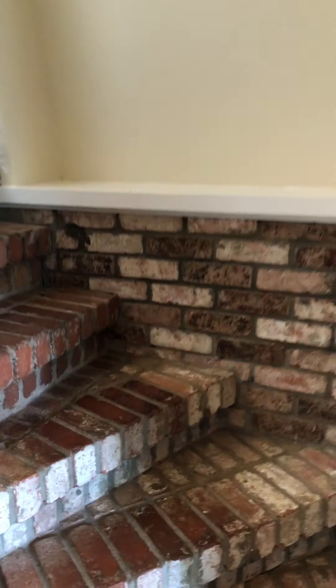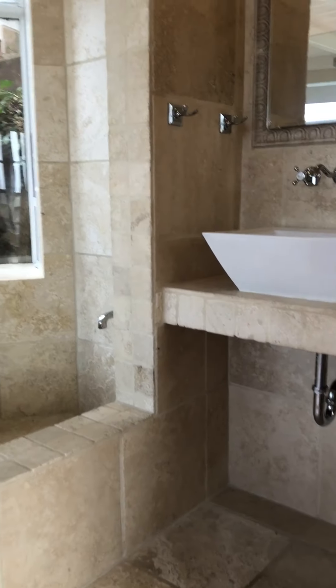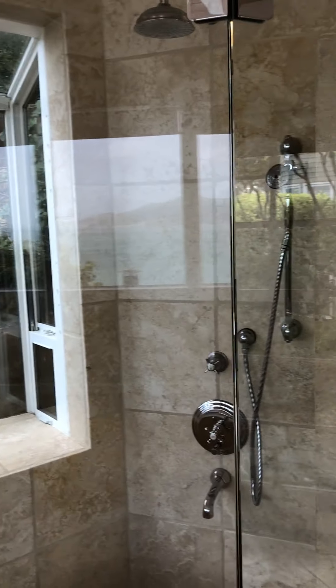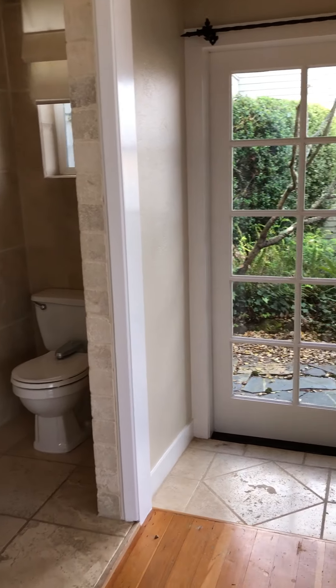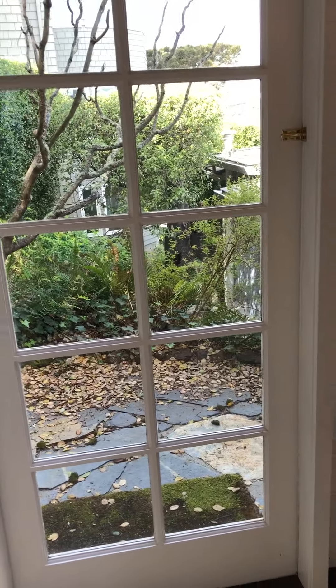Up the staircase is the master bedroom with an upgraded modern glass-enclosed shower, and a little patio at the door.